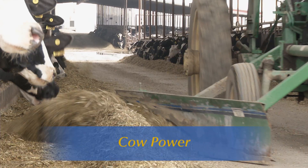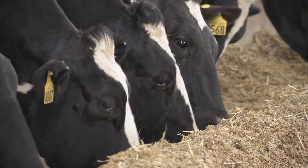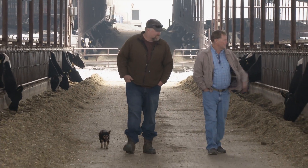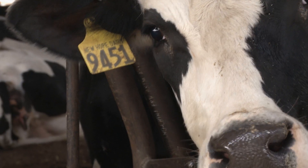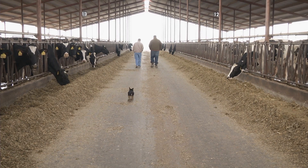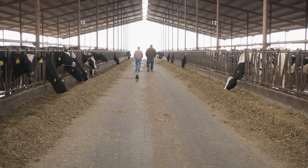At the New Hope Dairy in Galt, California, it looks at first glance like just another day on the farm. While some of the dairy's 1,200 cows are being milked, owners Arlen Van Leeuwen and Arlen Van Groningen visit the pens to check on the herd. Pretty much business as usual, except there's something happening here on the back end that gives special meaning to the New Hope name.